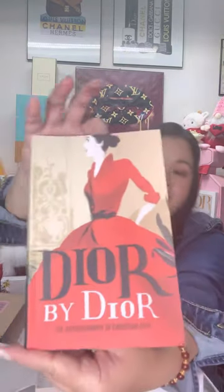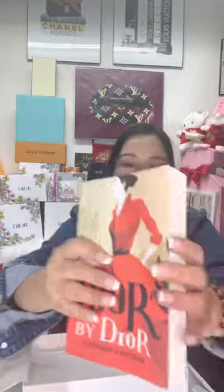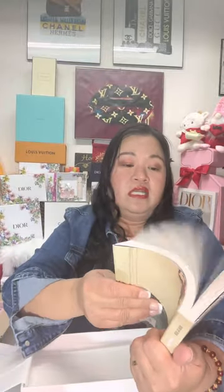That's everything in the first box. Now here's the second box. I ordered a coffee table book: 'Dior by Dior — The Autobiography of Christian Dior.' I love reading books and everything about passion. This one has no pictures compared to other coffee table books — it's only the history of Christian Dior. Here's the first page and the last page — no pictures, just the history of Dior.